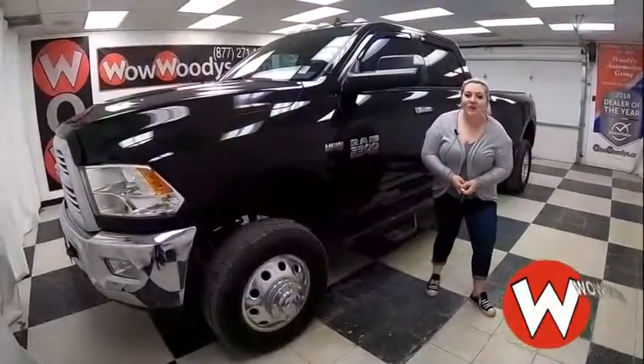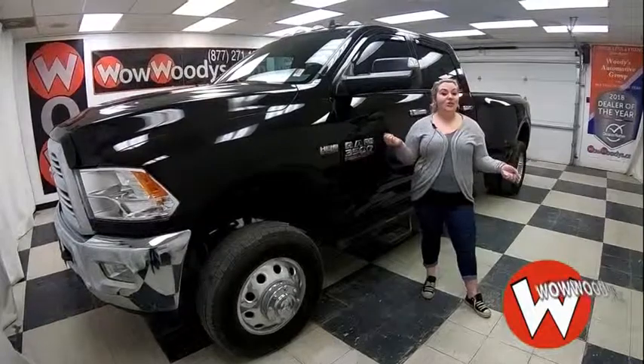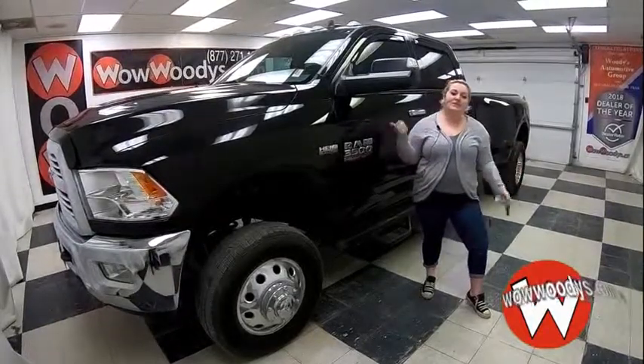Are you looking for something that has all the power that you've been looking for, a tow package and much more? Well, then this might be it for you.